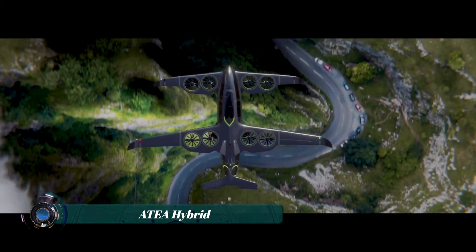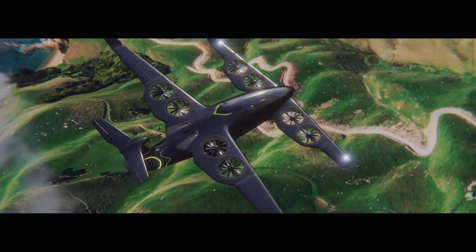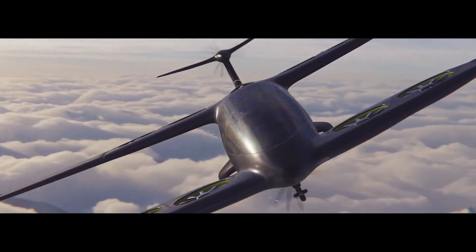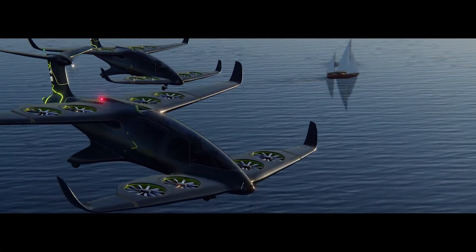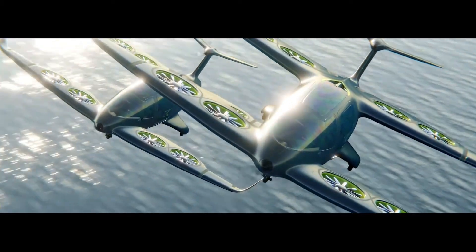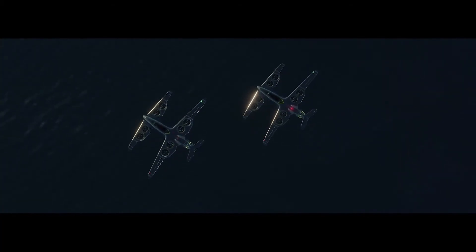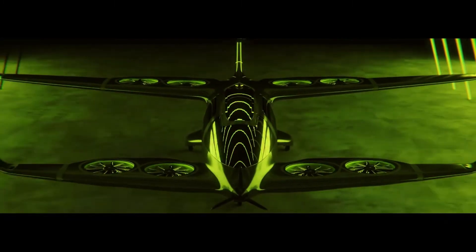Traffic? Irrelevant. The ATEA Hybrid Electric VTOL is rewriting how we move through cities — vertically, quietly, and fast. Developed by French innovators at Ascendance Flight Technologies, ATEA boasts a top speed of 200 kilometers per hour and a range of 400 kilometers, blending electric propulsion with a hybrid power system that extends its capabilities far beyond battery-only flight.